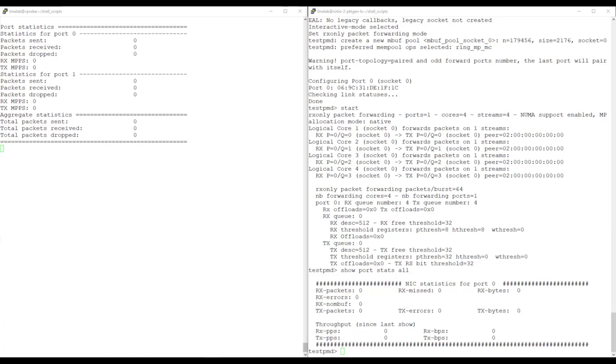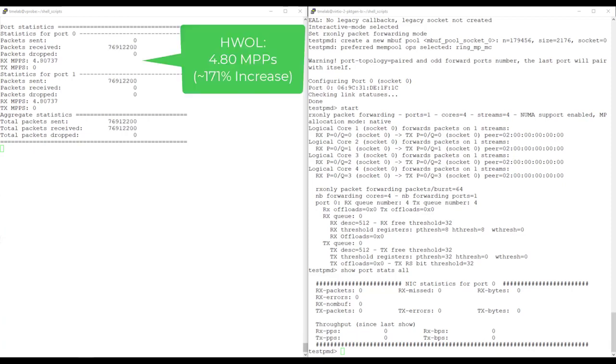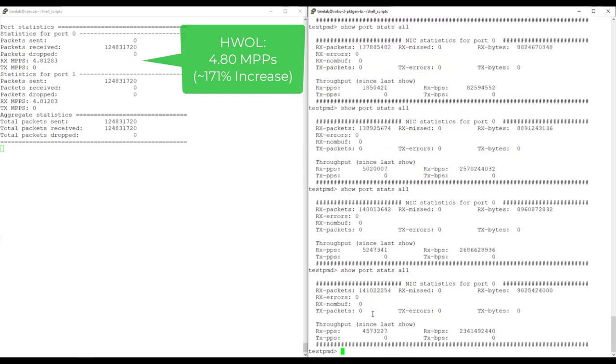For the last part of the demonstration, we now have ingress mirroring enabled using the NIC hardware offloading technique presented earlier. We send 64-byte packets and measure RX throughput on both L2 forward and testpmd. The throughput on the L2 forward VM is approximately 4.8 million packets per second — an increase from approximately 1.8 million packets per second seen with default mirroring. We confirm approximately the same throughput on our vPro VM. This concludes the demonstration.